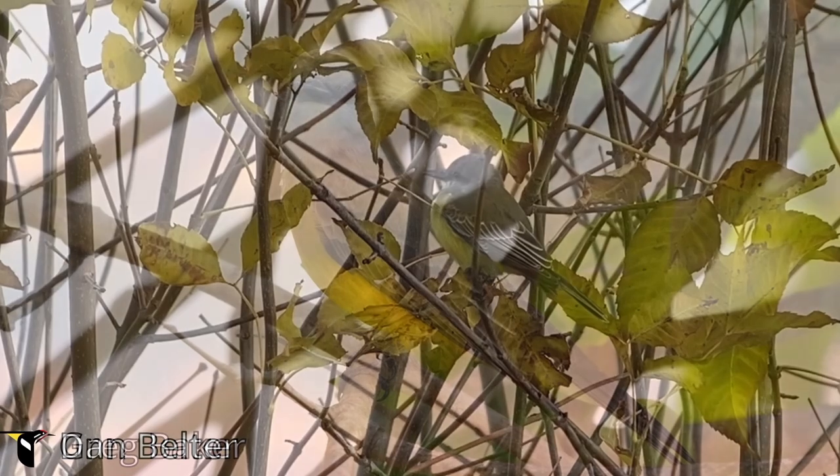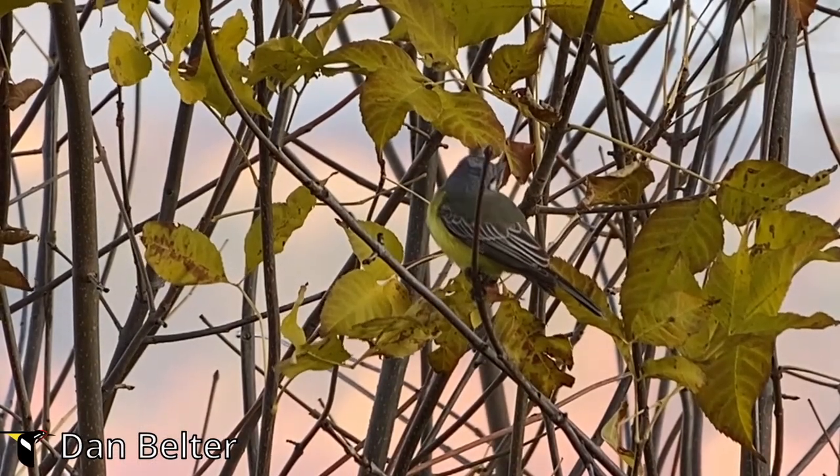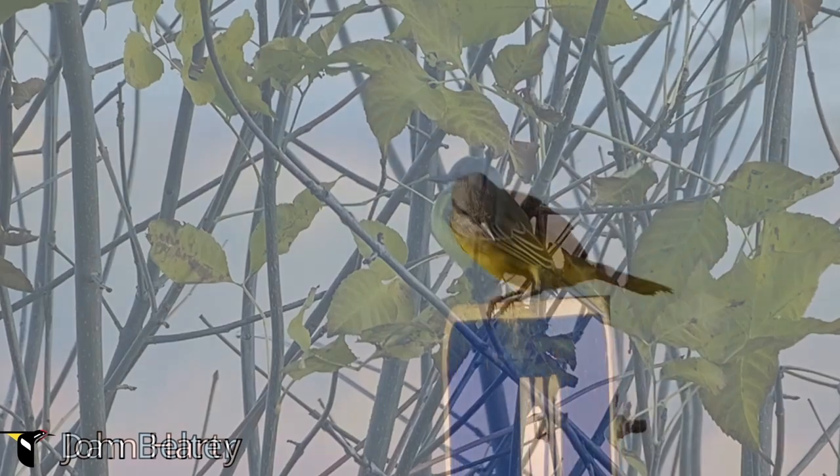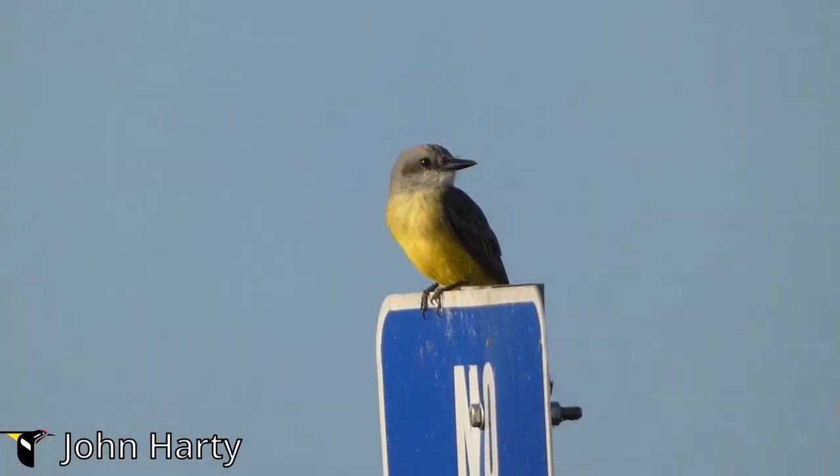Early mornings and late afternoons are ideal times. Look for it perched high on exposed branches or utility wires. The bird's striking yellow belly and olive green back make it easier to spot against the backdrop of the forest.